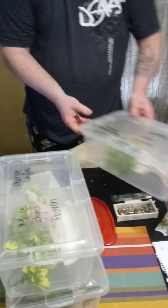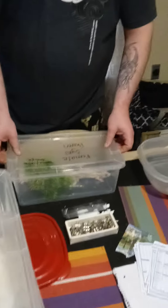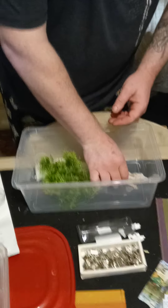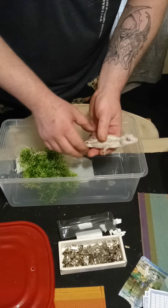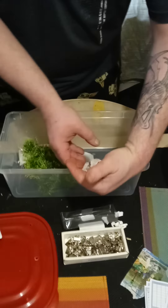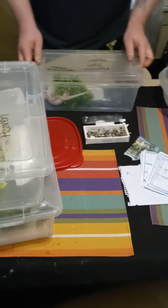Last, but certainly not least: three-year-old proven female, black and white stripe. She's the feisty one. So our new expansion now involves Gargoyle Geckos.